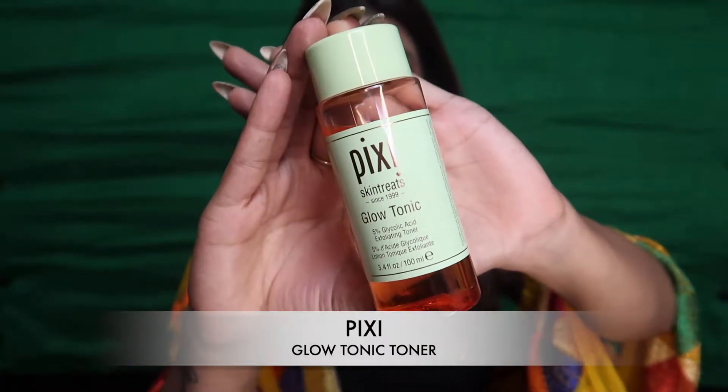Hey all, welcome back to my channel! If you're new here, my name is Nivia, and today I'm going to show you this festive look which is basically for Durga Puja. If you're looking for a look that is very wearable and very affordable, this is the video. Before we start, make sure you've subscribed to my channel and hit that notification bell — let's get started!